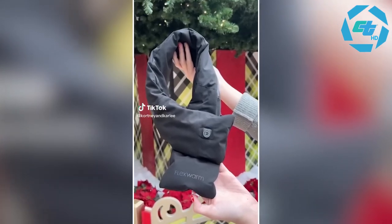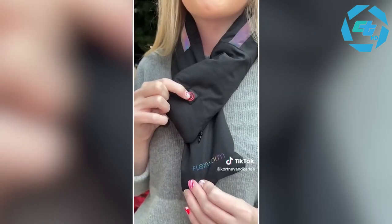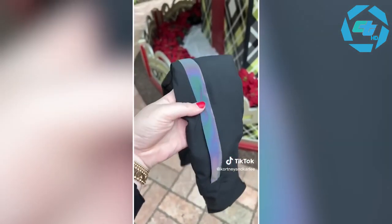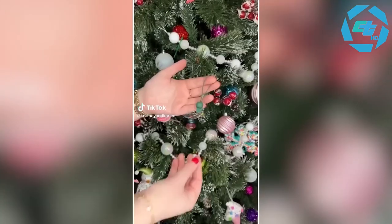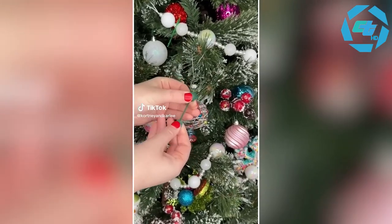Amazon Christmas gift idea: this is a heated scarf, perfect for those winter months and when you are cold. It is rechargeable and can be used indoors, outdoors, and while camping. It has three temperature settings and once it gets dirty you can just throw it in the wash.